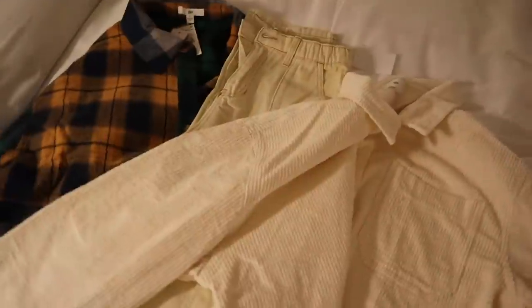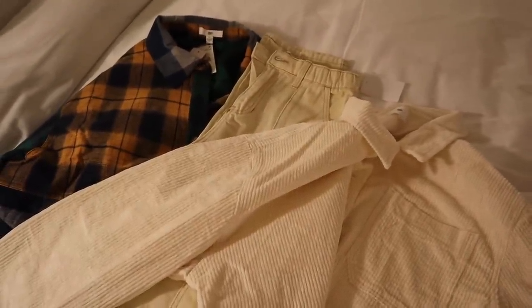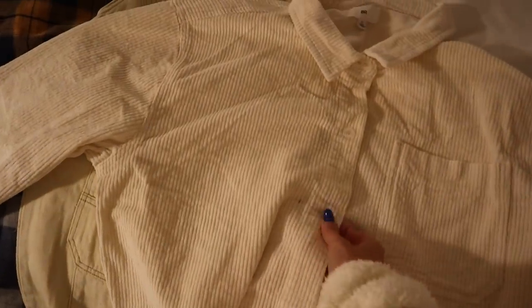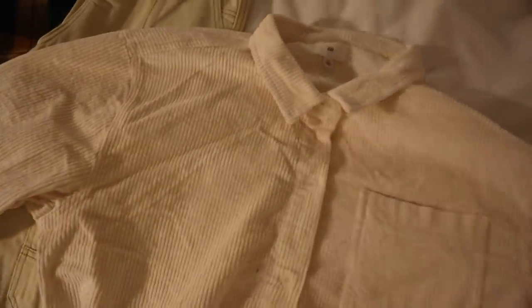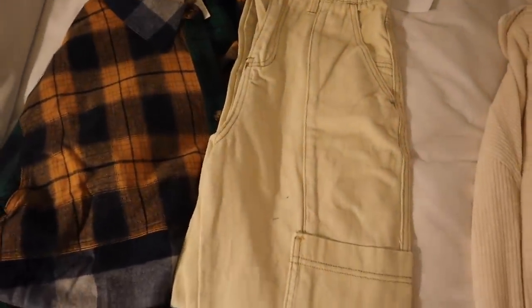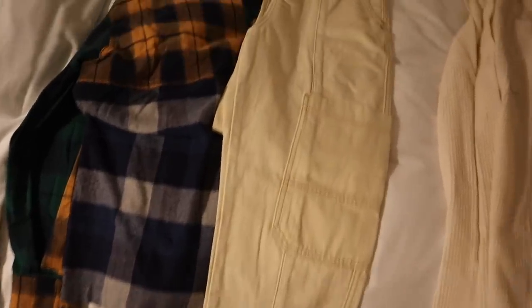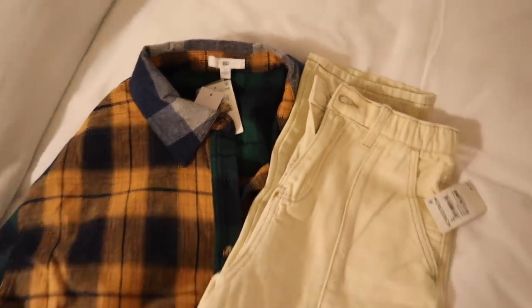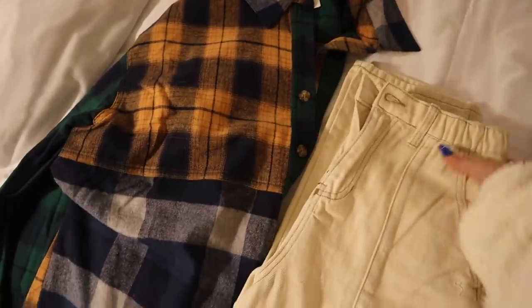First up — you'll see this later in the vlog, it's what I'm going to be wearing to dinner when Maggie and I go to the hotel. But first, I got this corduroy jacket, kind of like an over-shirt or shacket. I got this in an XL because I was planning on styling it with one button and the rest open. I also have this pair of cargo pants — cargo is super in right now for winter. I picked these up in my true size, a 28. They fit really well and have a stretchy waistband, super cute with boots or sneakers.